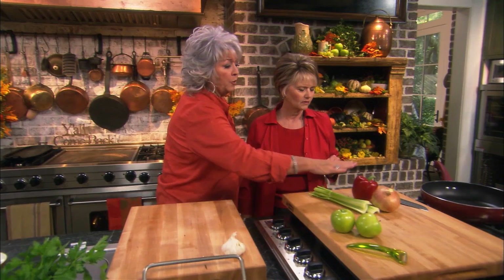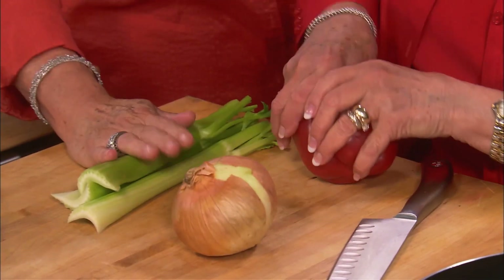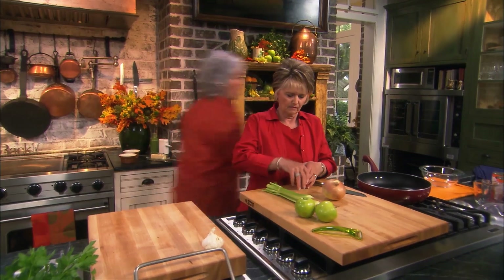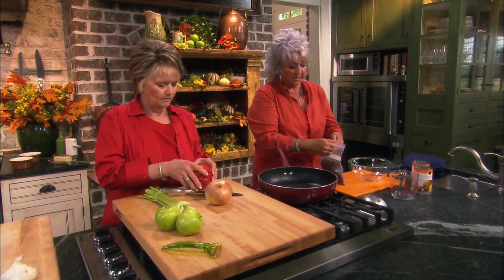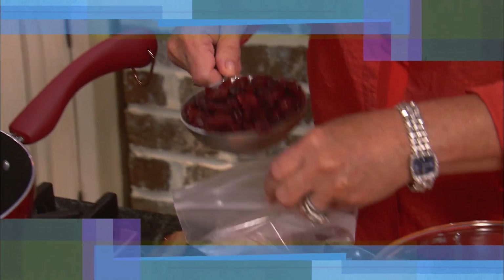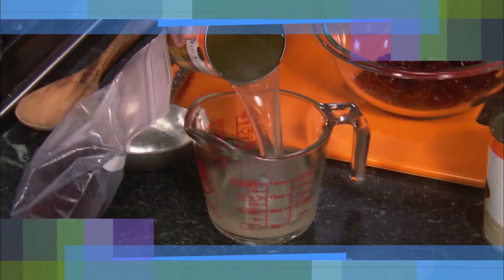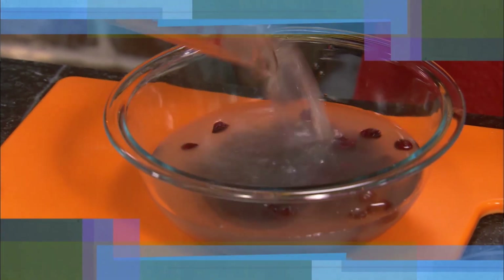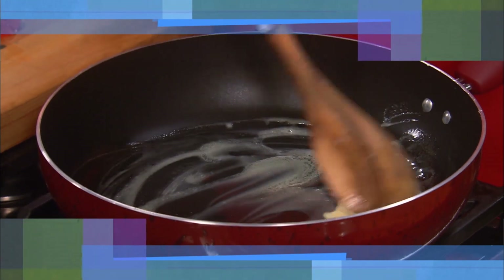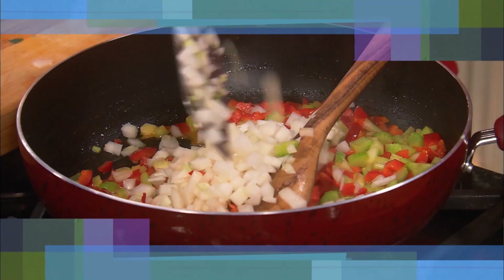Absolutely. If you would dice up the red bell pepper, the onion, and the celery, I'll peel the apple and chop it. Right now, I want to take some dried cranberries. I'm going to use one cup of dried cranberries and cover them with two cups of chicken broth. The chicken broth is going to rehydrate them. We're going to melt our butter in our skillet and add our bell pepper, our celery, and our onion.